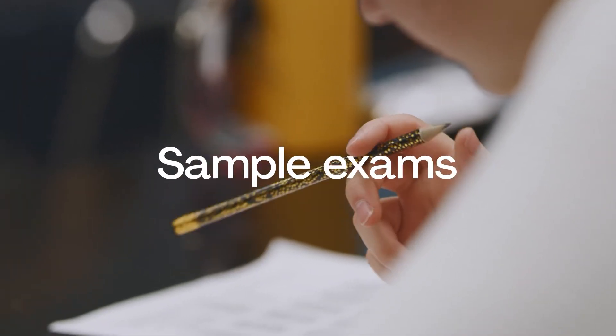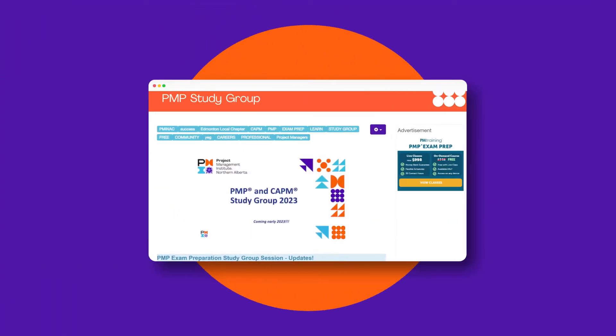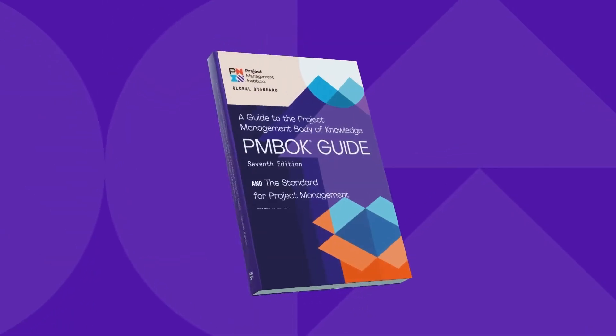I used some of the more common tools that are available — sample exams — but most importantly, putting the time and effort. I mainly used our local chapters for study sessions on Wednesday nights, which were really helpful going over the PMBOK.